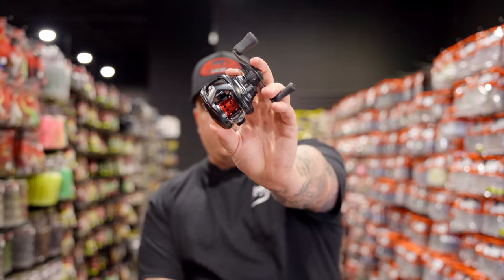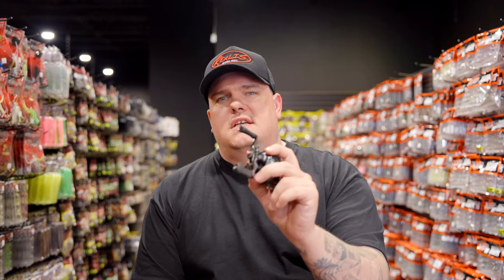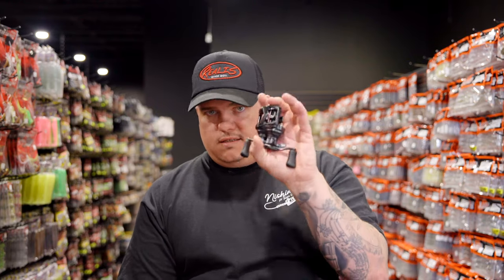Last week we brought the Pixie BFS; this week we get the Tatula BFS 70, a more price-point BFS reel that still has a lot of the same features - T-Wing System, Ultimate Tournament Drag, holds 50 yards of six-pound fluorocarbon. The Pixie is available in 7-to-1 and 8-to-1; this one is only available in 8-to-1. If you're an enthusiast, check the Pixie; if you're just getting familiar with BFS, the Tatula BFS 70 is the one for you.